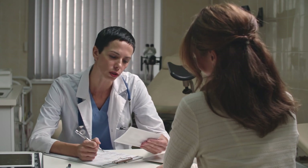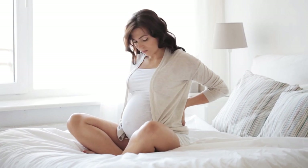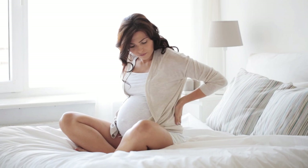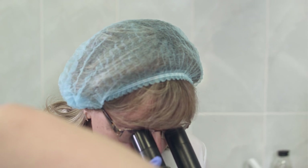Back aches: back pain is due to the extra pressure from your baby and from carrying extra weight. Sleep with a body pillow and get a prenatal massage to ease back aches.